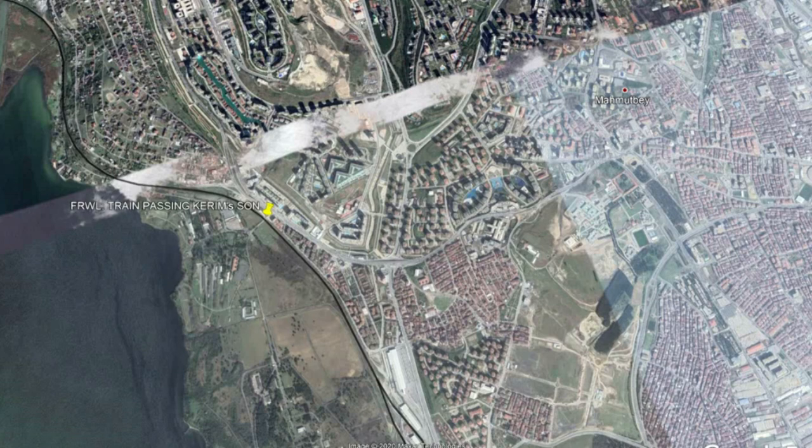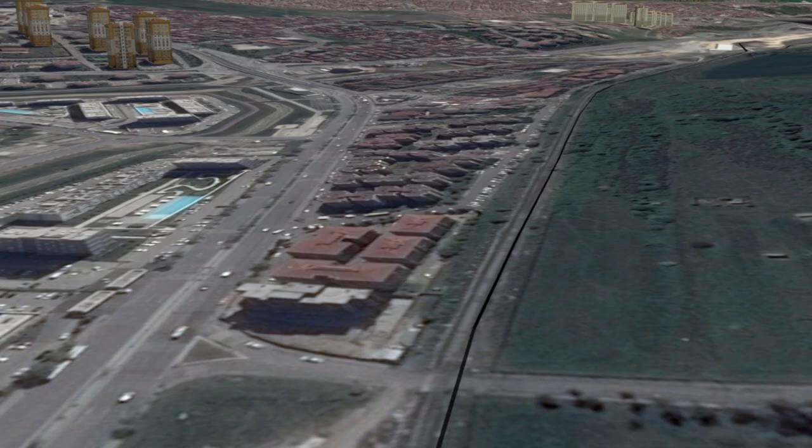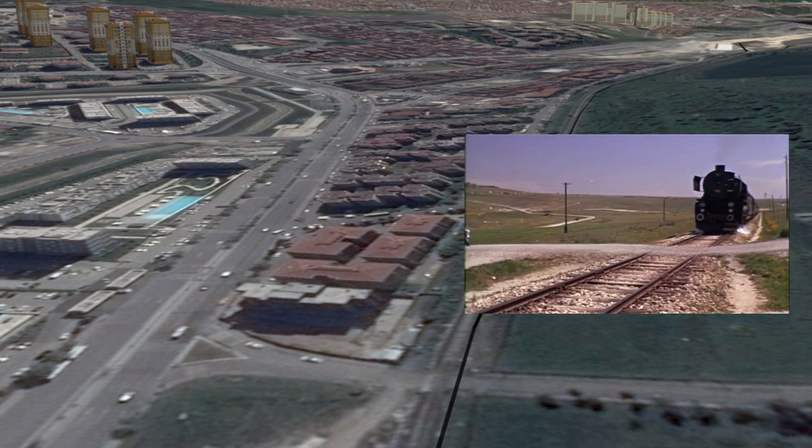The first crossing can be found here. What was rural outskirts back then is now under full development, but you can clearly see the background line up with the film background.